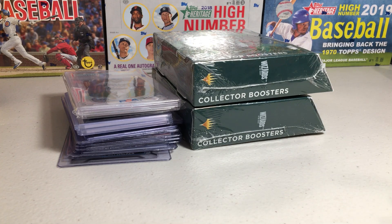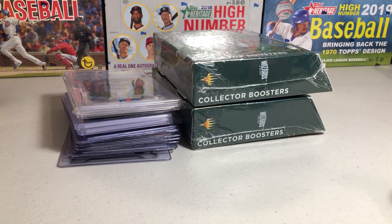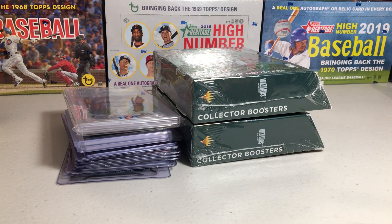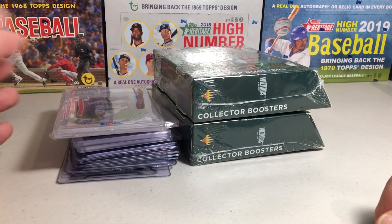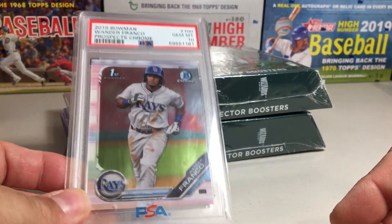Hey YouTube, Santa Frank here. Today I'm going to be doing a local hobby shop find video. I like doing these - I make a trip to the hobby shop every once in a while, go through some of their bargain bins, and see if they got any good deals. Found some pretty cool deals this time. Shout out to All Our Sports. I'll go and show you what I got and my plans with some of the stuff.